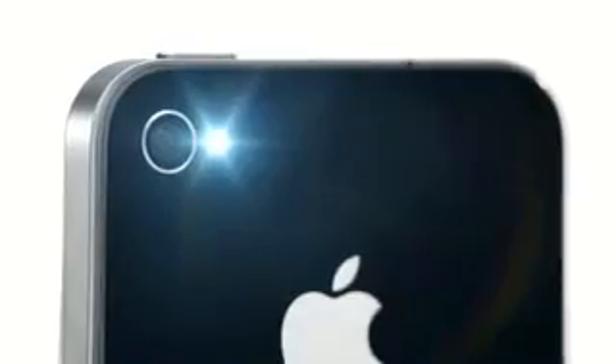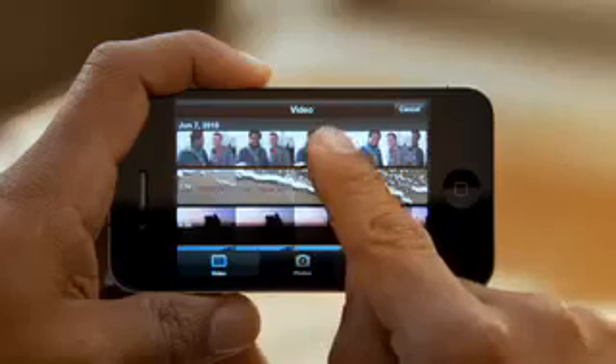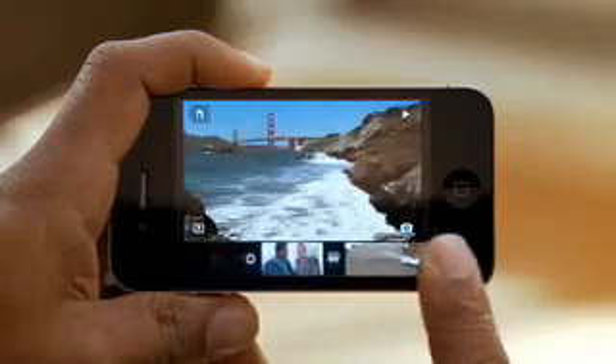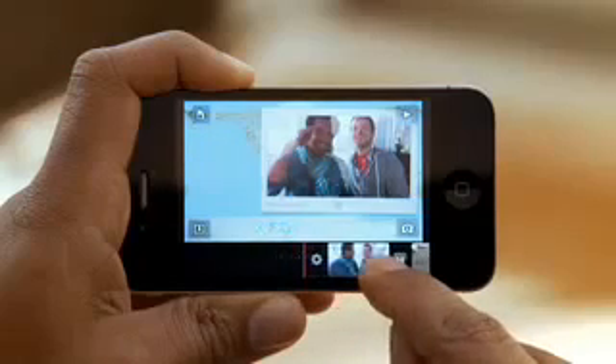Pictures taken with a 5 megapixel camera look amazing, and we even have an LED flash so you can take photos in low light. The camera also captures full 720p high def video at up to 30 frames per second. Not only can you record great video, but you can also edit your video right on your iPhone with iMovie.